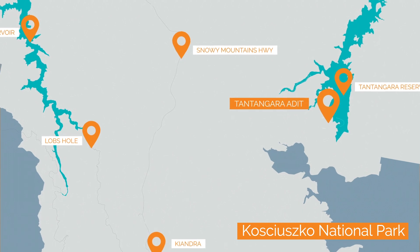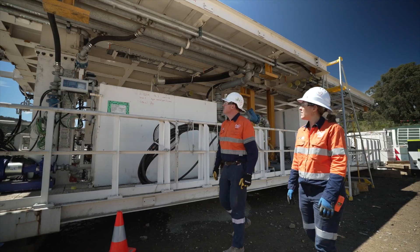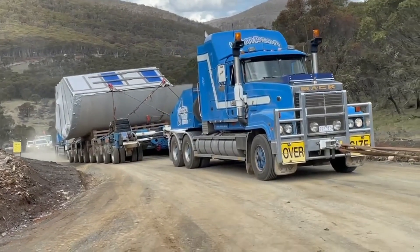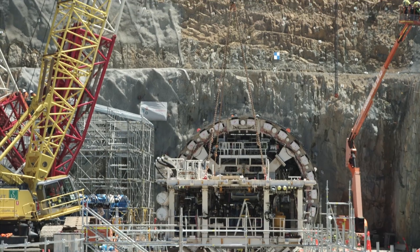The Tantangara adit portal is a very busy area, with many of the huge tunnel boring machine components waiting to be installed. 160 loads have been safely delivered to site, with the TBM main drive at 152 tonnes being the heaviest of them.